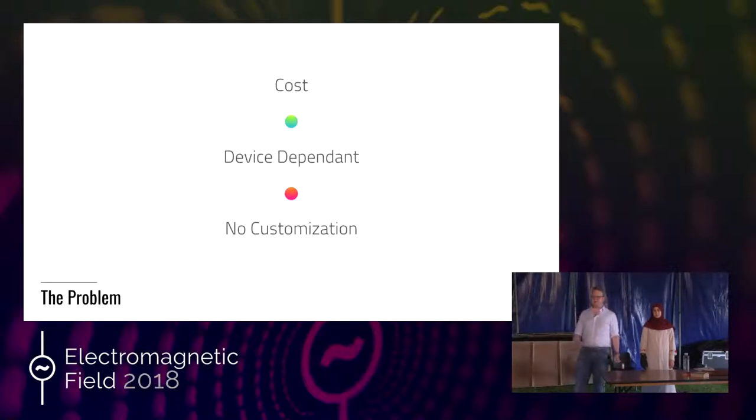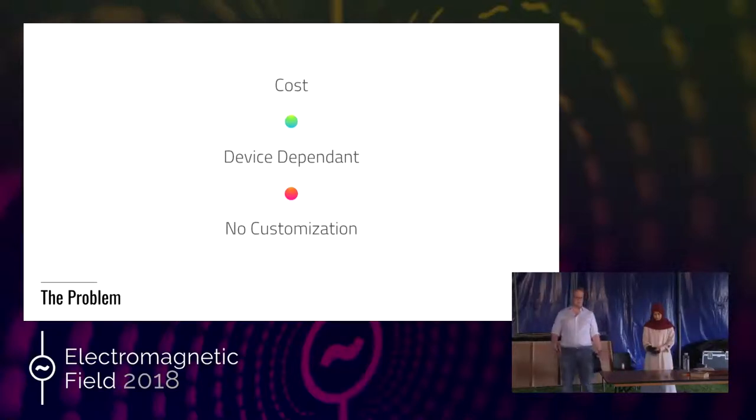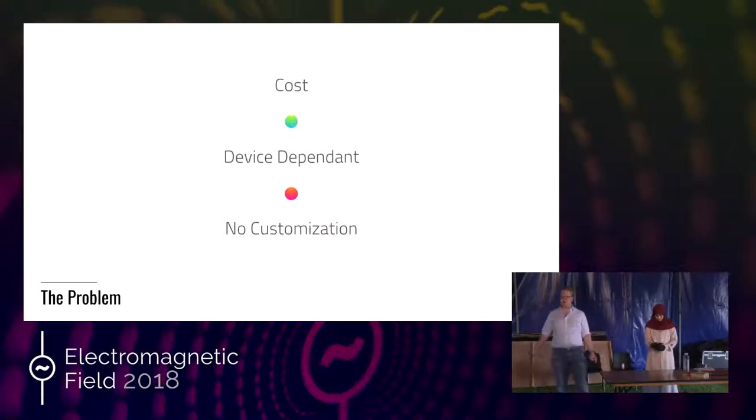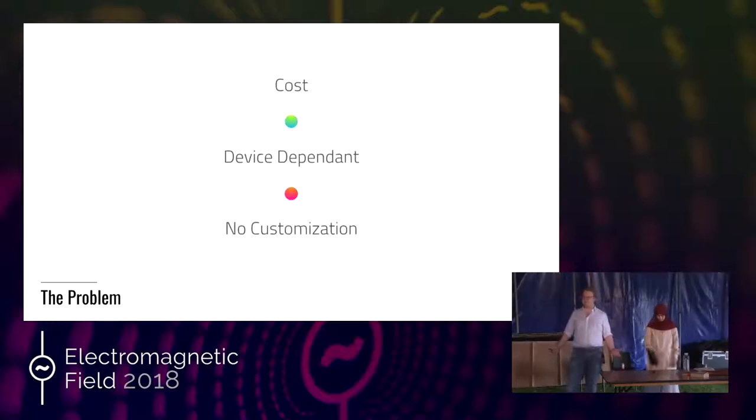The second issue is device dependency. A huge proportion of these products also require the use of a smartphone or some other technology that you have to keep on your person. A lot of them require connectivity to the cloud at all times, and it's simply not practical to always have a connection to the internet or to some kind of mobile network whenever you want to speak to people.